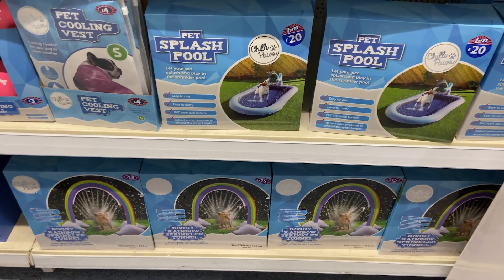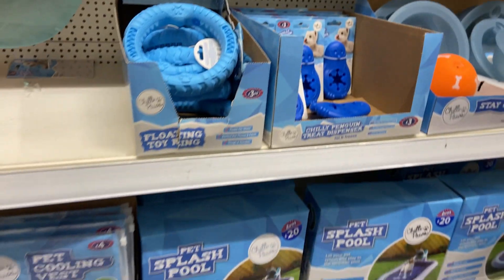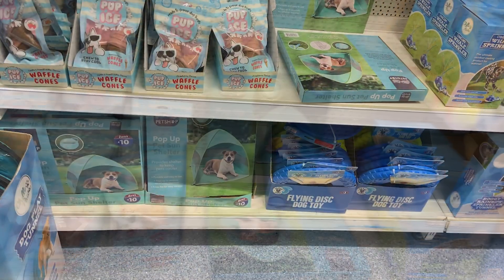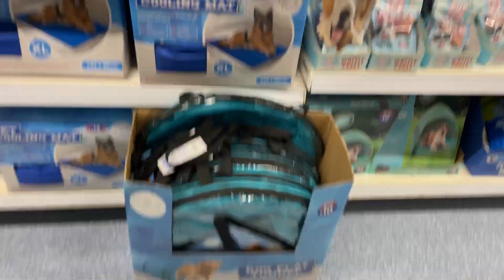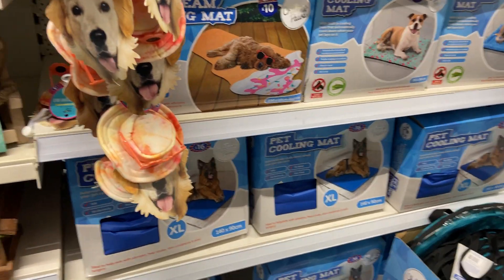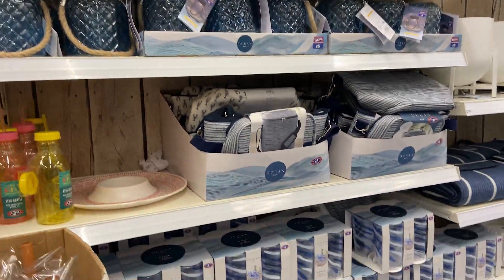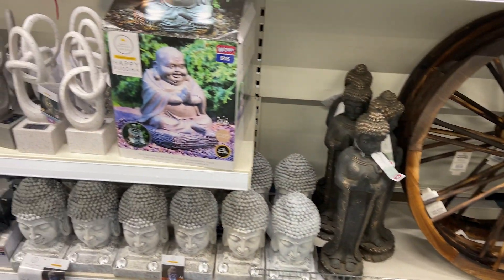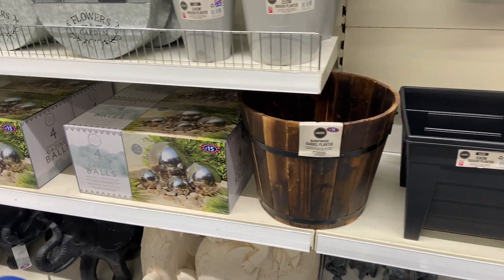I also spotted these splash pools — I'd love to get them for my dogs, but I don't think they'd really use them. They're mega cute though. I like the little pop-up tents they have for dogs too. Does anyone have any of these things for their dogs and if so, do your dogs actually use them? I do like the cooling mats but my dogs just wouldn't use them. I also really love the garden stuff — there's so many beautiful garden things in B&M at the moment.